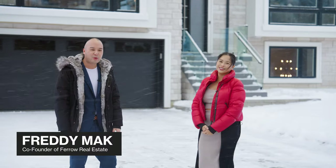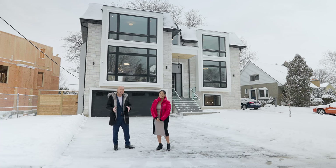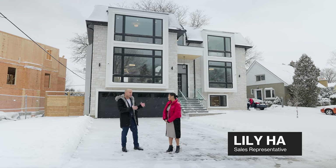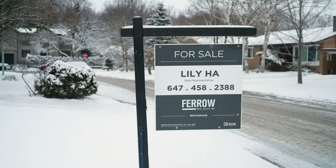Hey guys, Freddie Mac here with Feral Real Estate. We're here on a beautiful winter wonderland day. It's in Canada — it snows, but it's okay, we're still going to show property. I'm here with the incredible, the gorgeous, the wonderful Lily Ha. She's actually an OG — she's the first agent to ever join Feral Real Estate. And we're here at her newest listing.